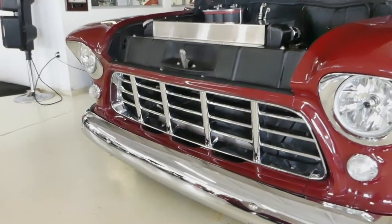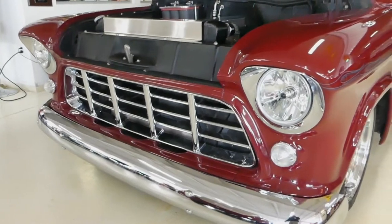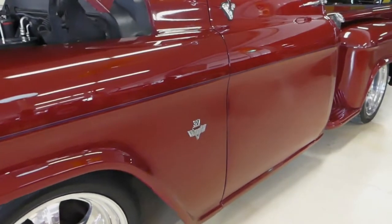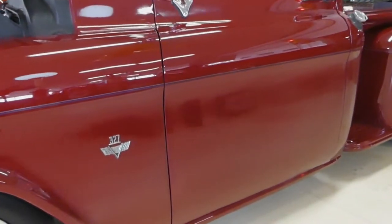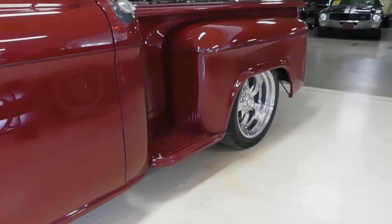Very familiar 55 front end — the brightwork is awesome front and back. Make sure you check out the undercarriage: it has front sway bars, rear sway bars, and it's very clean underneath.